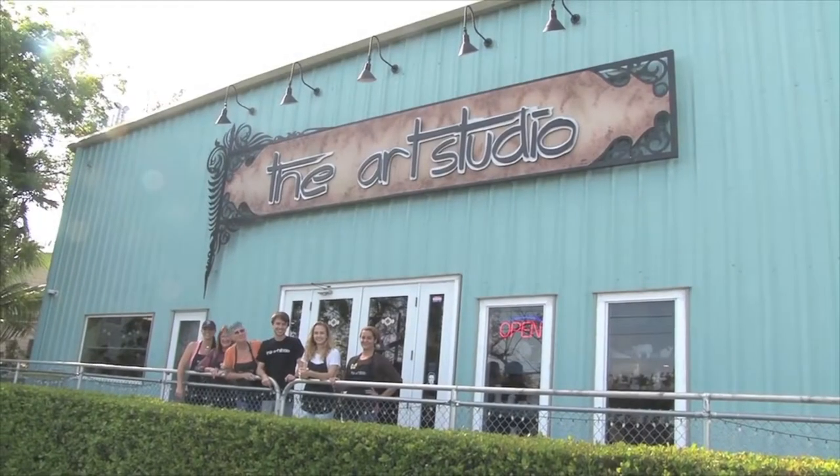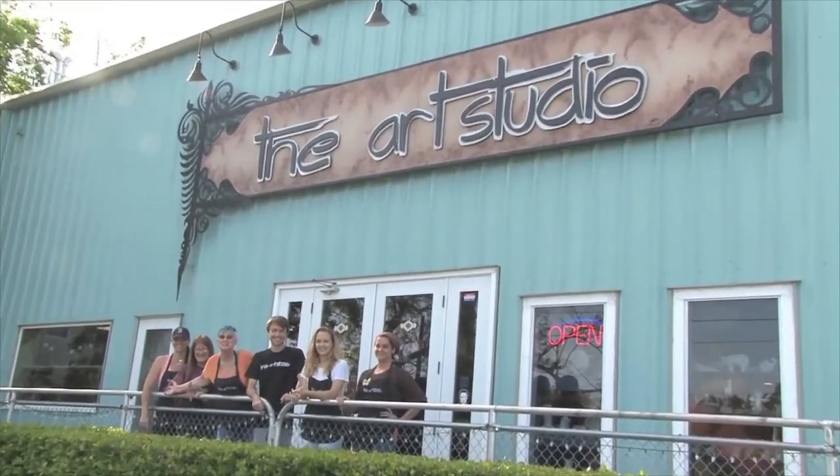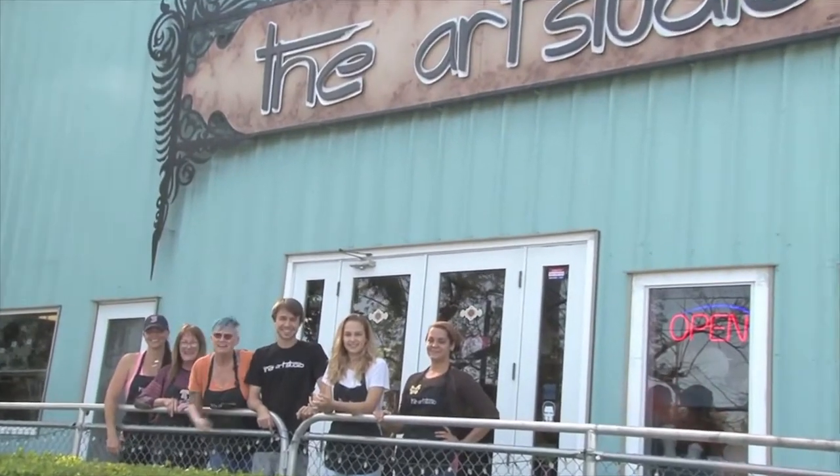Hello y'all, this is the art studio and this is the art studio team and we want to play. Come join us!